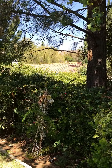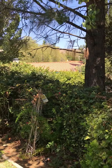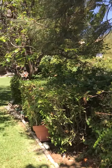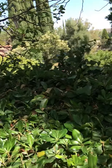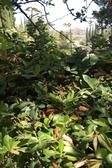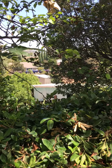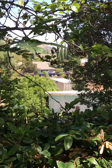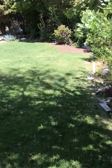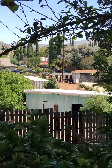Got another view through the trees there, and the mountains as well. And then there's this view here, kind of over the barn next door as well.